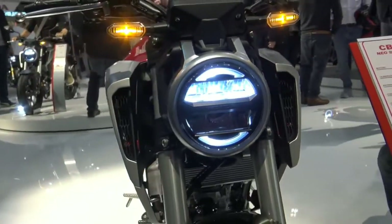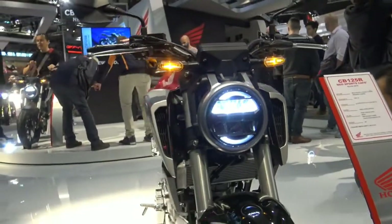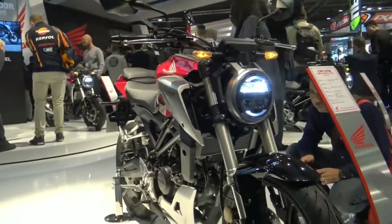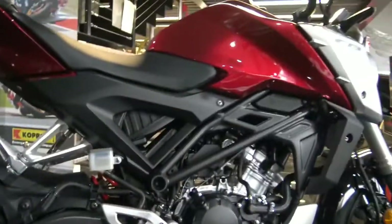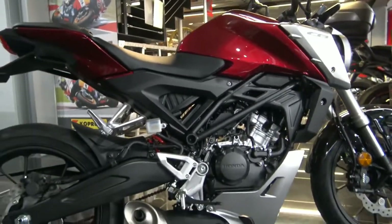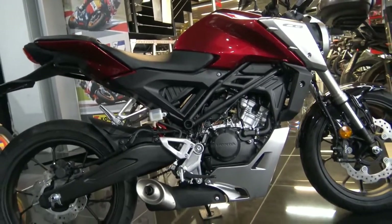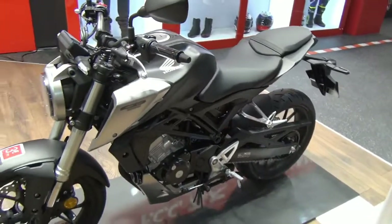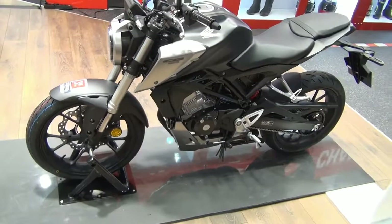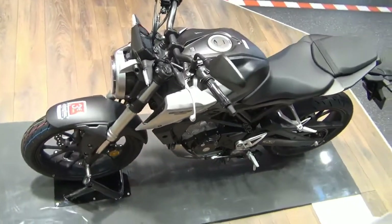The frame is built from pressed and tubular steel, with the pressed-steel swingarm finished in black — a dark look that forms the basis of the CB125R's agility and superior handling. With 41mm USD forks, you can lean confidently into any corner, no matter how tight or uneven it may be.